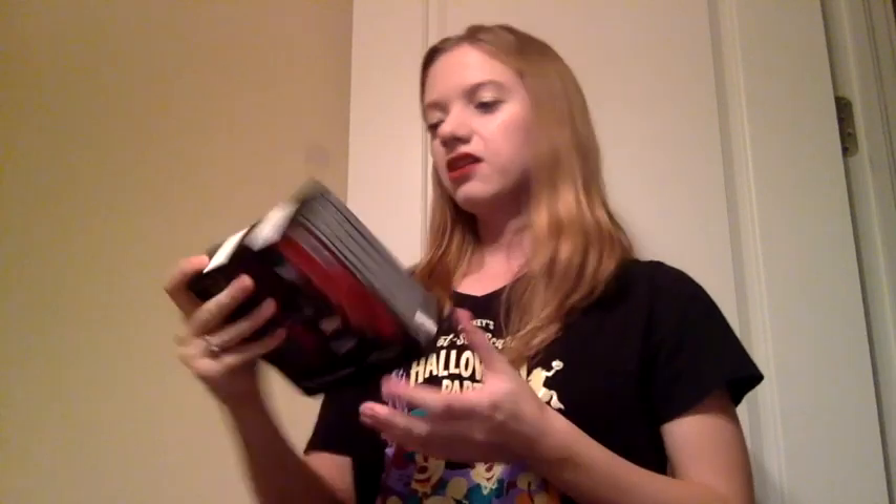I also got some of the Vice lipsticks that were on sale. I've been looking for a new red lipstick lately, so I got two different ones to try. I got just the regular Vice lipstick in Wonderland, and it looks like a very dark red with blue undertones, which is my favorite kind of red, so I'm very excited about that. I also got the Vice liquid lipstick in Trap Queen, which it says is metalized — it looks kind of like a glittery red, so that might be a fun one for nights out.